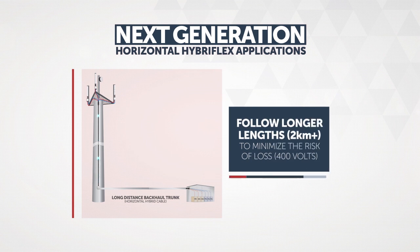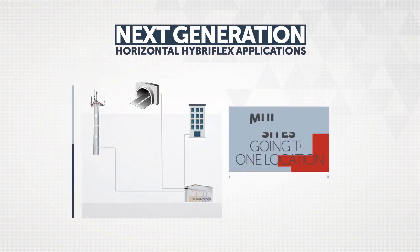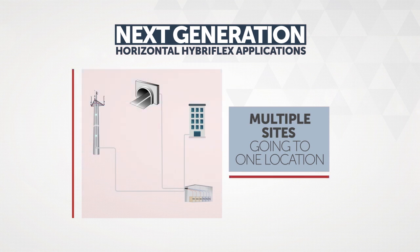Now, RFS is ready to power up your networks with the next generation of HybraFlex — hybrid cabling for horizontal, long-distance applications.